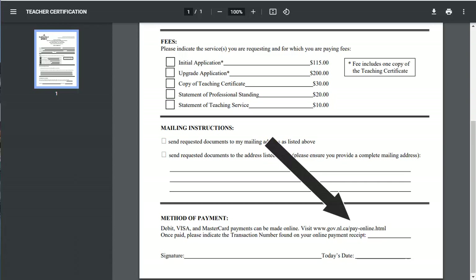Note the link right here — it's where you submit the appropriate payment. Do it before applying. Once that transaction is done, you will be issued a transaction number. Be sure to write it in the correct place on this form, as well as to sign and date the sheet before moving on.